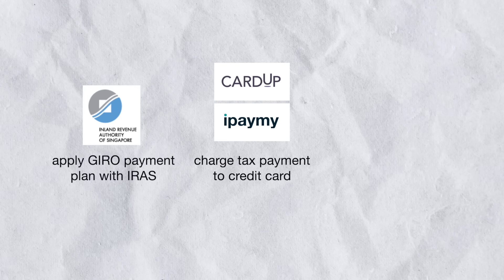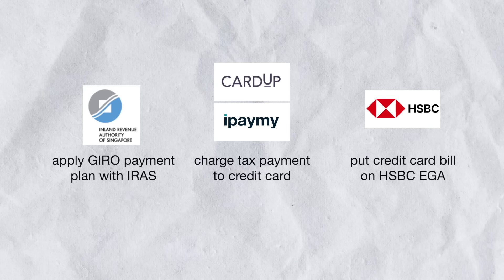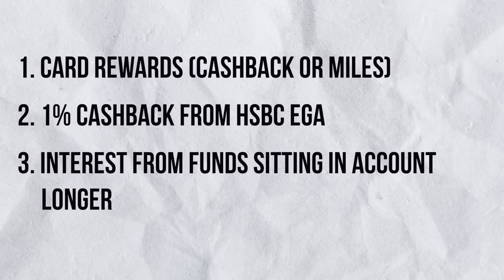Whichever service you choose to use your credit card with, at the end of the day you have your credit card bill, which you can actually put on GIRO with your HSBC EGA account. If we put it all together, the three levels work like this: Level 1, apply for a payment plan with IRAS breaking your income tax into 12-month payments; then use these services to charge your credit cards to pay for income tax; and finally, put your credit card bill onto HSBC EGA GIRO to get that extra 1% cashback. So in all, you get card rewards — cashback or miles depending on the card — plus another 1% cashback for putting the card bill on HSBC EGA GIRO, and because you've broken your income tax over 12 months, your money gets to sit in your bank account longer earning interest.